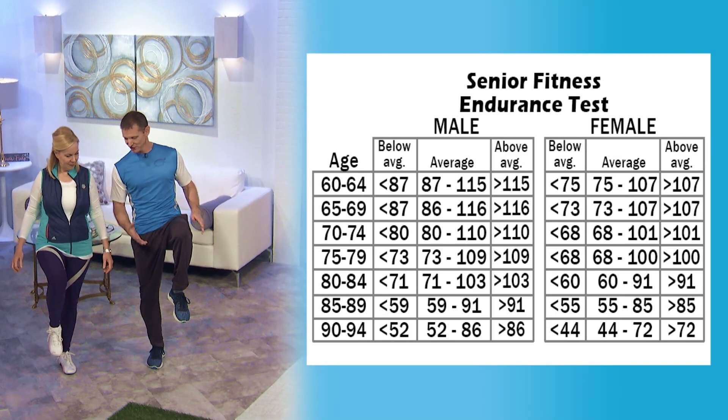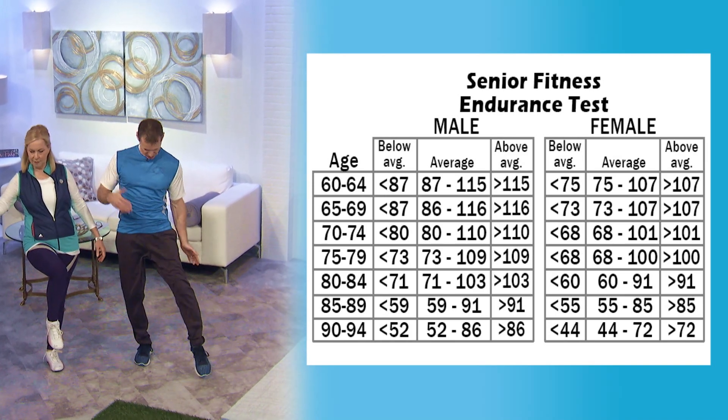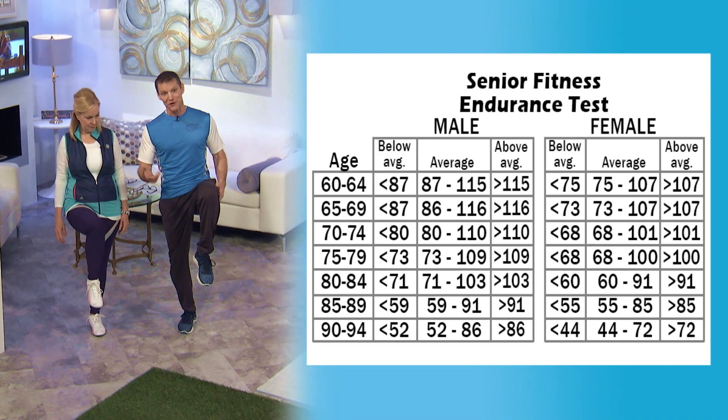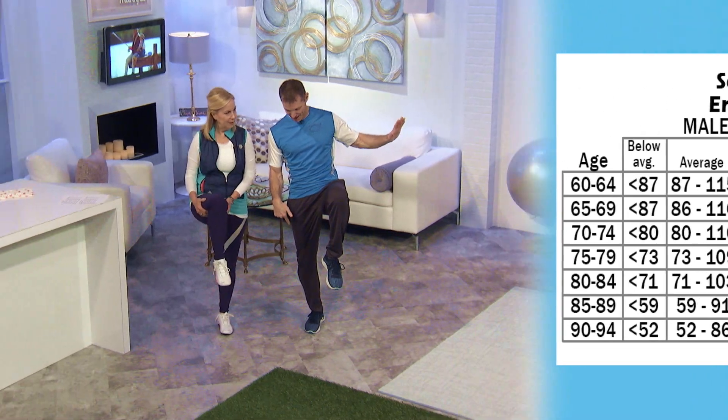This is an addition to the first exercise. The first exercise was just to stand on one foot and do whatever you want with the other one. Now we're adding to that by lifting the knee. So now you're combining the first exercise, which was just balancing.